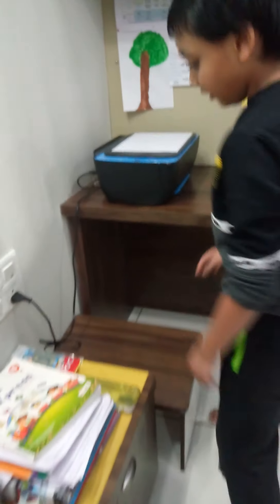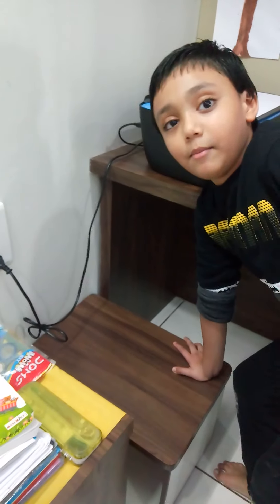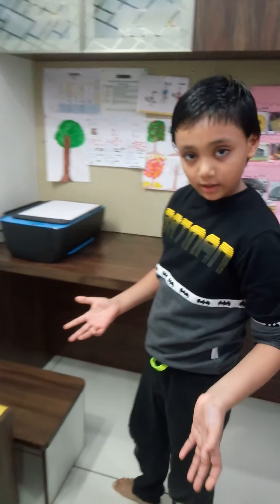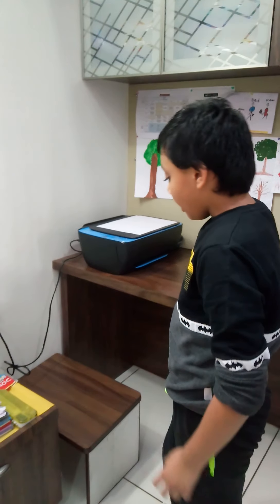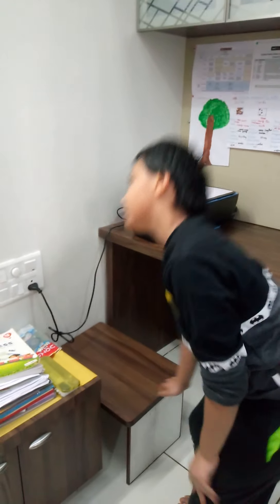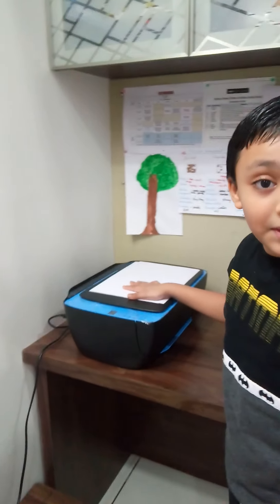Then when we come here, there is a small table. When I want to sit on the floor and do anything like art or other things, I sit on the floor and do things on this table.